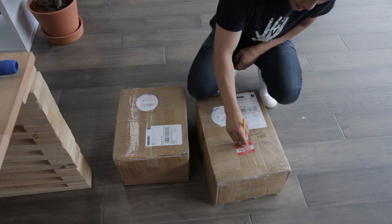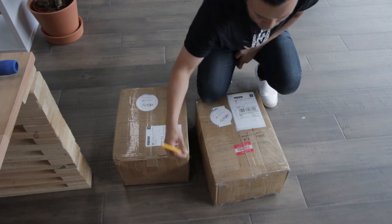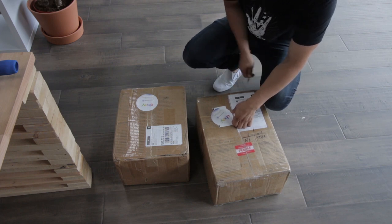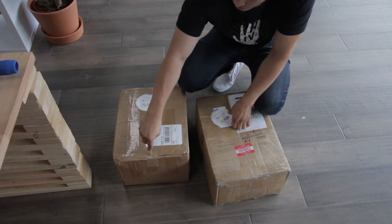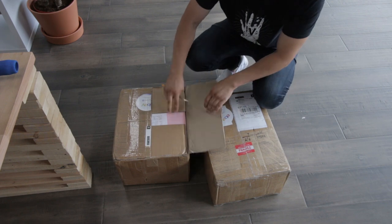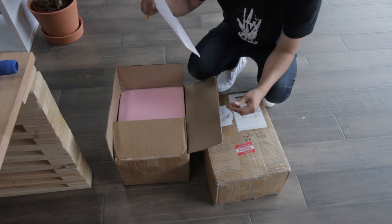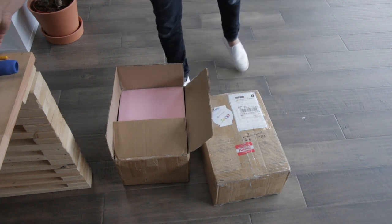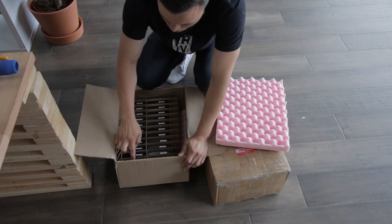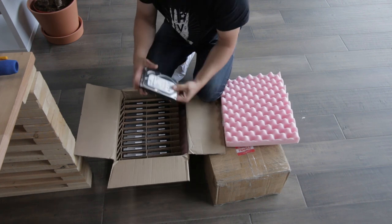The drives in there are all the same model, and the reason I went with this lot is because it's a very common hard drive that comes in — it's a Seagate ST3000DM001. This box was $284 including shipping charges and import fees, and it's got 22 drives in here — they're all these drives.